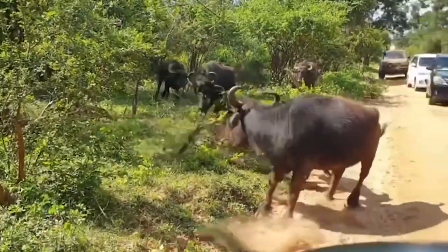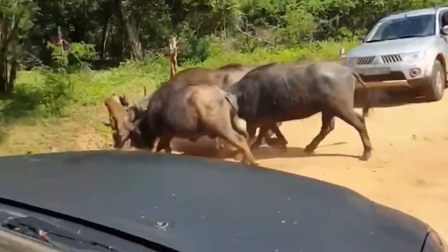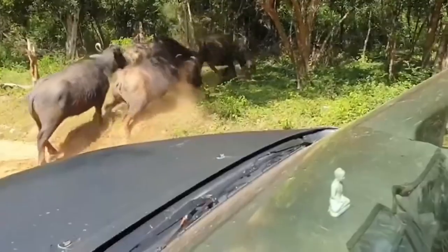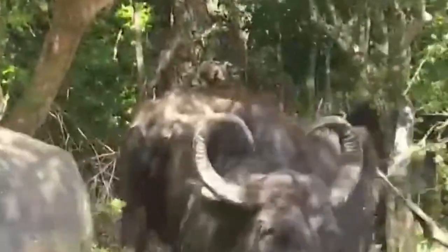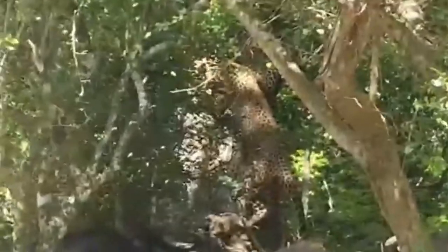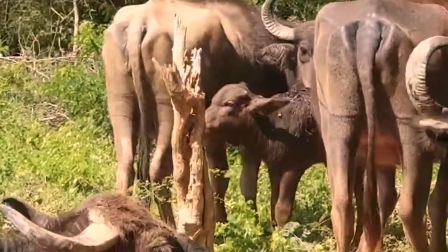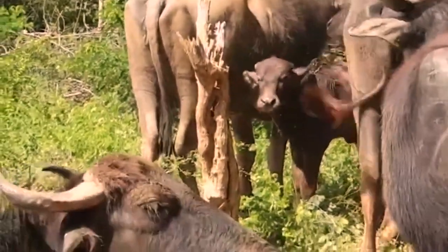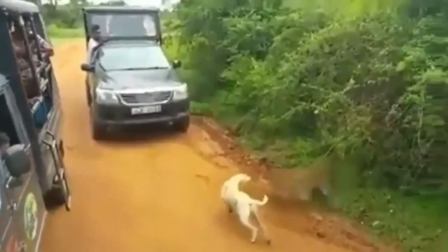This leopard tries to ambush a buffalo, but when it charges the animal it comes face to face with three buffaloes — too much for the big cat to handle. The cat turns around, climbs a tree, and rethinks its strategy. Leopards don't usually take the risk of hunting adult buffaloes; even lions don't do this unless it's a male lion, and even then it's still a big risk. Leopards target buffalo calves, but when the adults are around, situations like this one may occur.